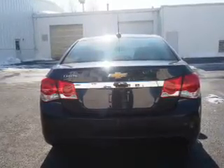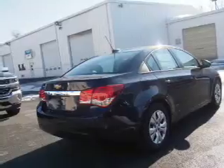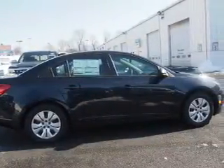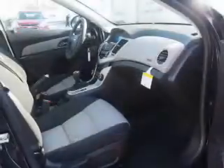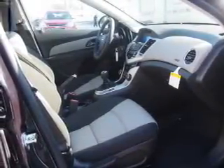Inside you'll find Bluetooth connectivity, Sirius XM satellite radio, an auxiliary input, steering wheel controls, curtain head airbags, front airbags, side airbags, side impact door beams, child safety locks, and a navigation system. Great quality at a great price. Call or click to contact us today.